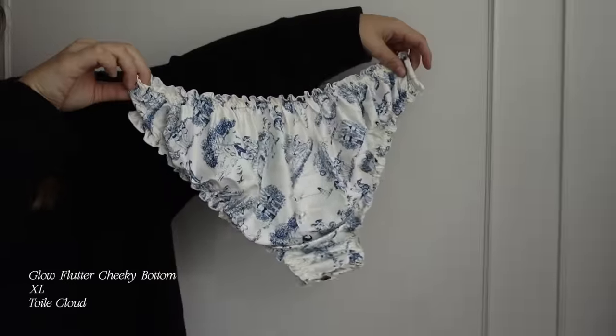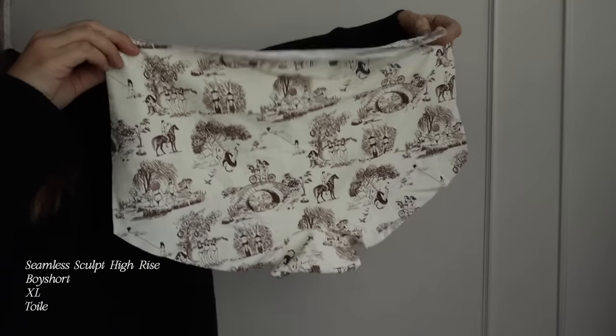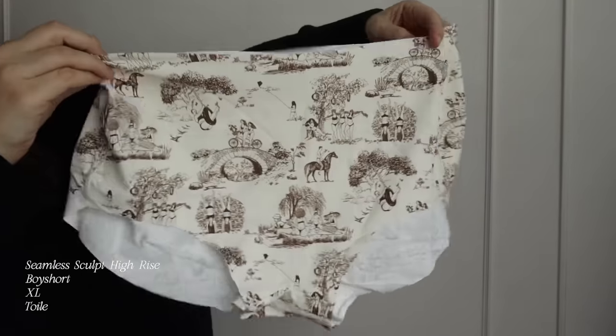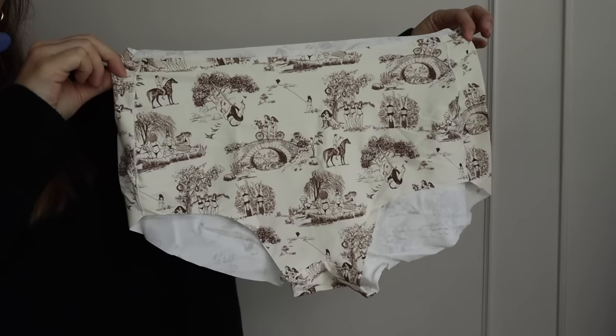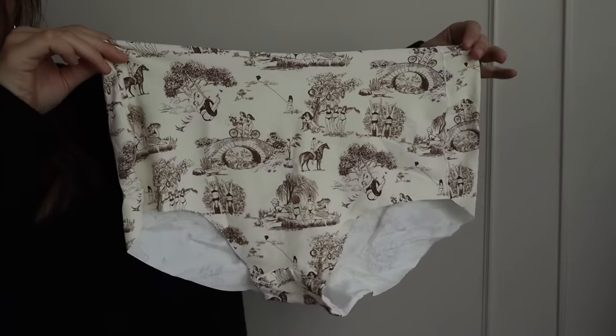These are their Radiant Glow Flutter Cheeky Bottoms and they really are fluttery. On the back they're a little bit cheeky as the name suggests, but so stretchy. They also have this brown and cream colorway which I think is so good. This is the Sculpt High Rise Boy Short and they are super stretchy but kind of hold you in a little bit more. Parade is one of my most favorite underwear brands — they're so comfortable, stretchy, lightweight, wash really well, and they're also really affordable.